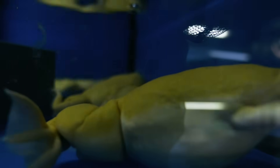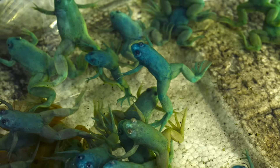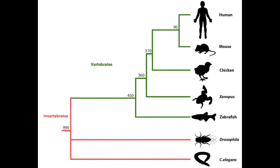This animal is an extraordinary partner in biomedical research due to its ability to produce eggs all year round and their many genetic similarities to humans, which makes them ideal models to study human diseases.